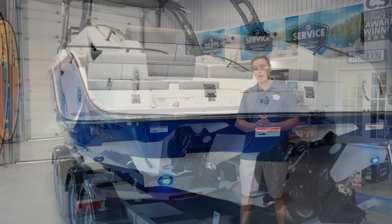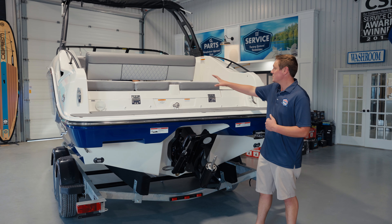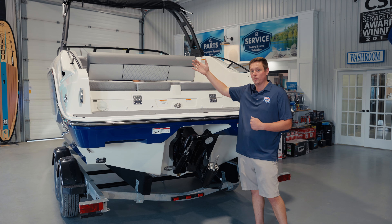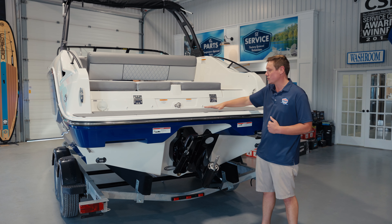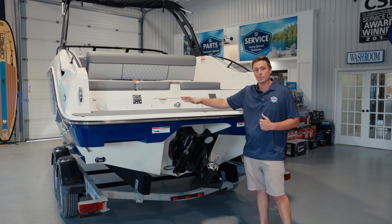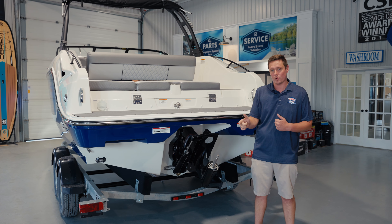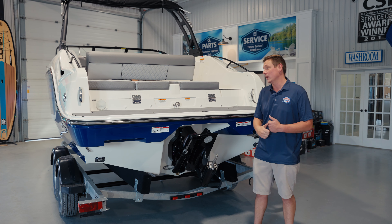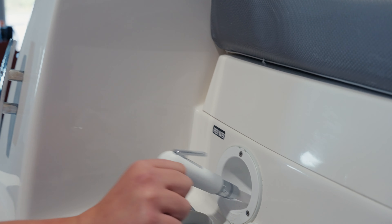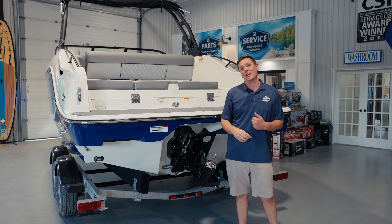A really great feature that Bayliner carried forward from the previous model is this beautiful transom area. We have awesome seating at the back with a beautiful aft-facing lounger that has an adjustable backrest. We also have an integrated swim platform with a nice soft-grip mat so you can congregate at the back with lots of space. You can even option for an extended swim platform for even more space. We also have a fresh water shower on the port side of the boat and underwater lights that you can turn on at the flick of a switch.